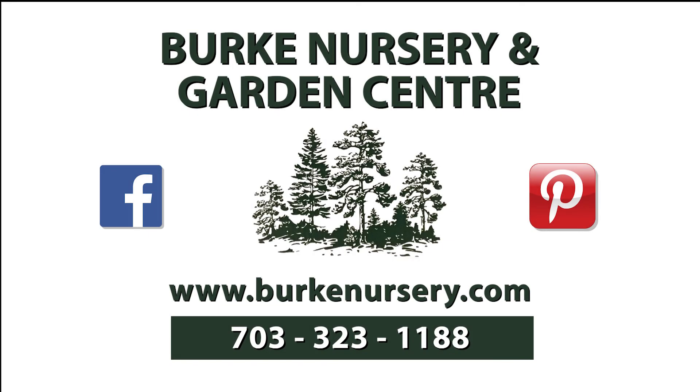Funding for this program is made possible by Burke Nursery and Garden Center in Burke, Virginia. You'll find trees and shrubs, perennials and annuals, water garden supplies, house plants, and bird and gardening supplies. Burke Nursery also provides landscape, plant diagnostic, and installation services, as well as the October month-long Pumpkin Playground Festival featuring hayrides and much more. For more information, you can check out their website or call 703-323-1188.